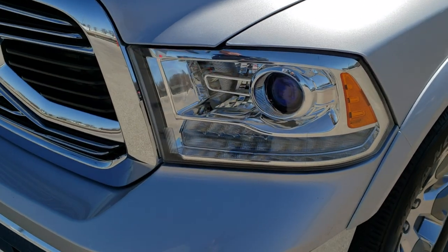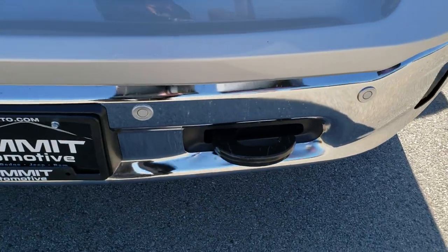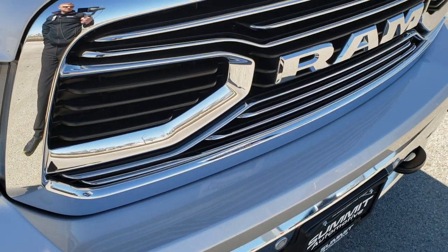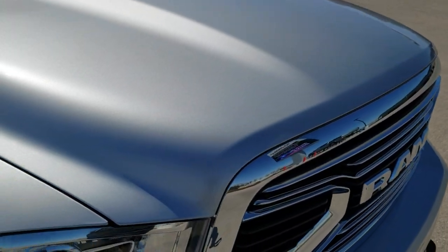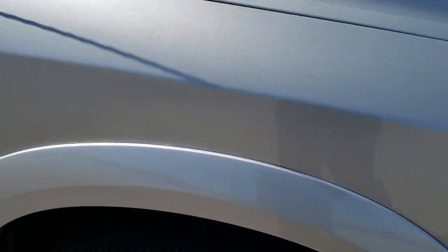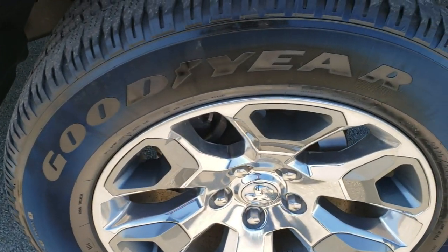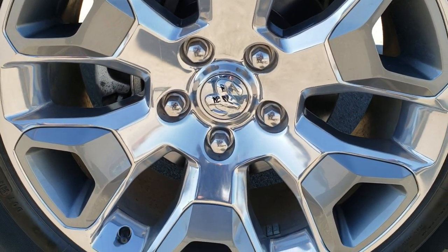It has really nice fender flares, the projector lamp headlamps, the LED running lights, the front bumper parking sensors. You get the Ram stamped grill. Didn't see any dents or dings on the hood. Passenger side fender is in excellent condition as well, and the passenger side rim — no scuffs or scrapes on that.